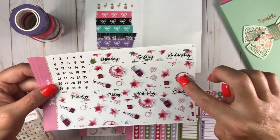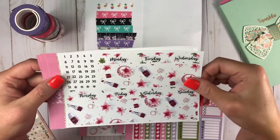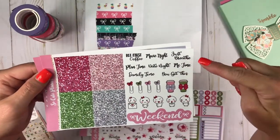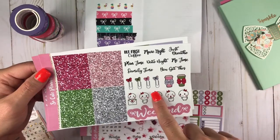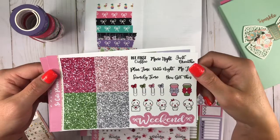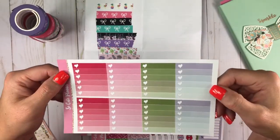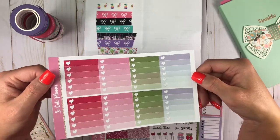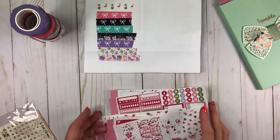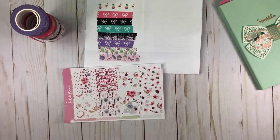Your days of the week and bottom washi. And then date dots. Your glitter headers with weekend banner and scripts, bow clips, coffee cups, and mellow. And then the full check boxes — these are the heart check boxes. Beautiful, love it. And that one was called Beauty Weekly.